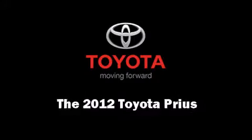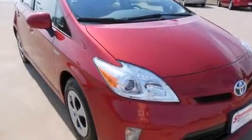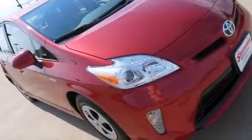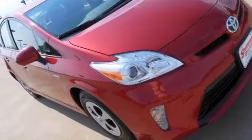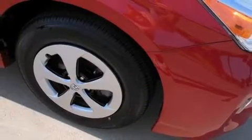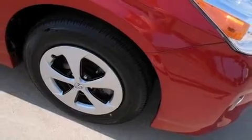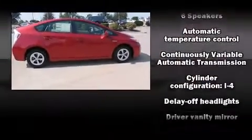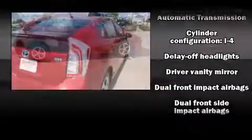Discerning drivers will appreciate the 2012 Toyota Prius. It features a continuously variable transmission, front-wheel drive, and a 1.8-liter four-cylinder engine. Toyota prioritized comfort and style by including delay-off headlights, an outside temperature display, and heated door mirrors.